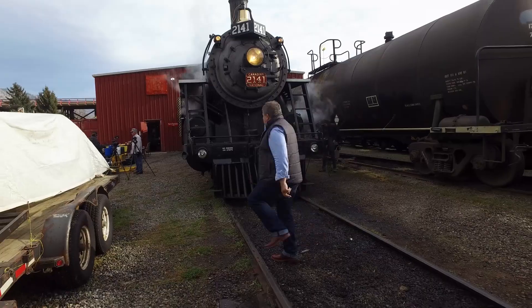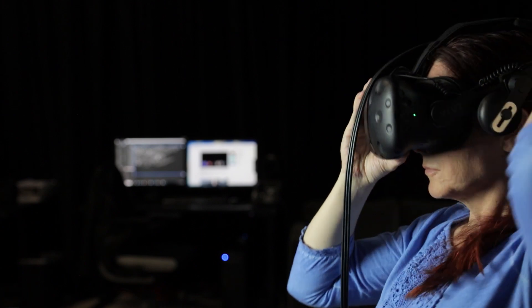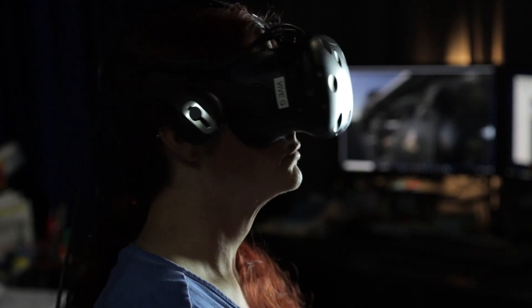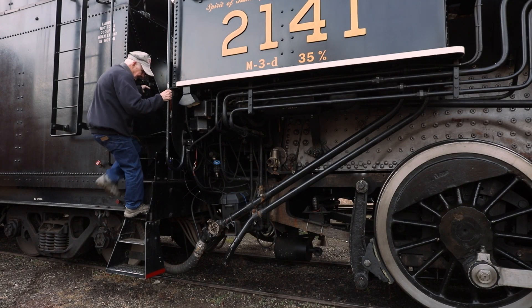We use RealityCapture simply because it is the best photogrammetry software out there. Working with the people at RealityCapture, we found it was just such a great team and they really believed in our mission as well, willing to work with us even to consider future versions of the software with the cultural heritage community's concerns in mind.